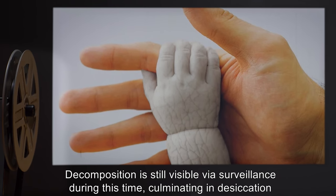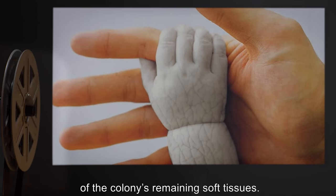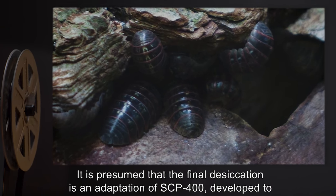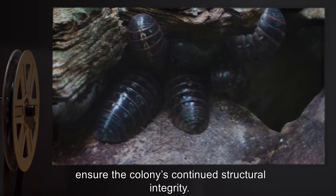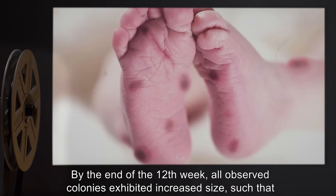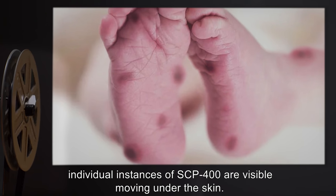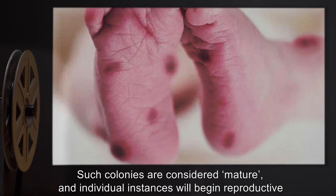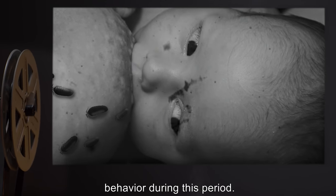Decomposition is still visible via surveillance during this time, culminating in desiccation of the colony's remaining soft tissues. It is presumed that the final desiccation is an adaptation of SCP-400, developed to ensure the colony's continued structural integrity. By the end of the twelfth week, all observed colonies exhibited increased size, such that individual instances of SCP-400 are visible moving under the skin. Such colonies are considered mature, and individual instances will begin reproductive behavior during this period.